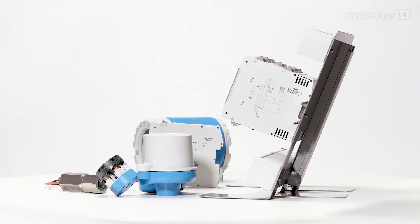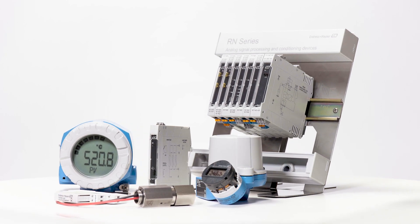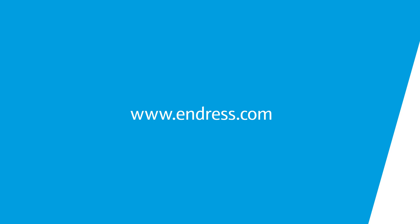In combination with system products like surge arrestors or active barriers, process safety is guaranteed at all times. Discover our products on Endress.com.